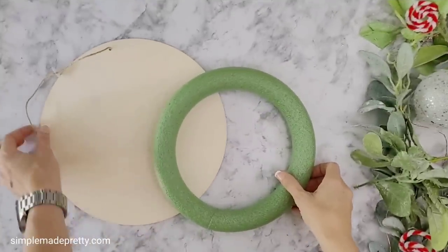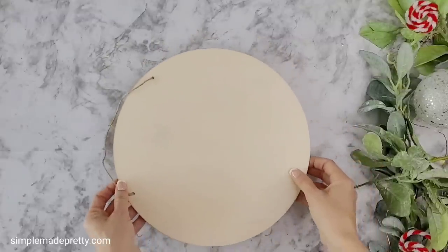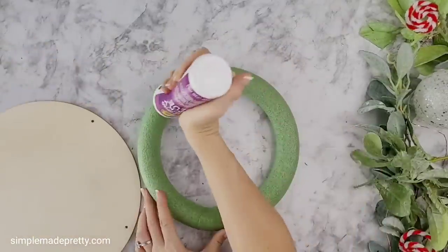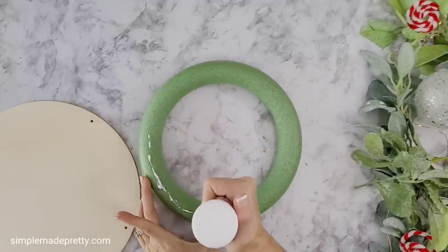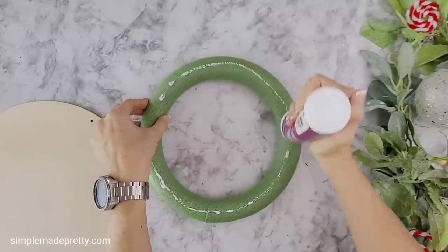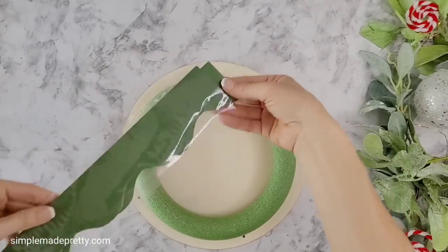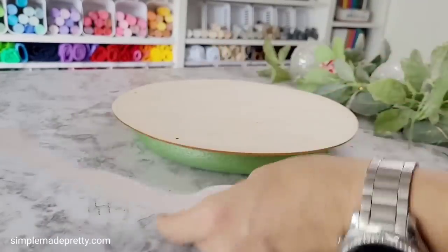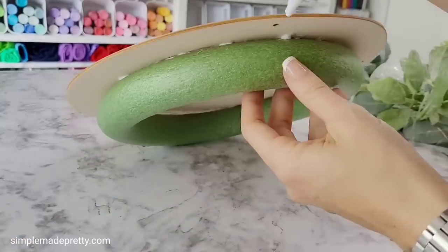For my next tutorial I used the styrofoam wreath form, wood circle plaque, wooden house, red puff paint, construction paper, mini bottle brush Christmas trees, and small wooden dowels. I glued the styrofoam wreath to the wooden plaque using tacky glue, then cut green classroom border paper to fit the edge to hide the wreath form underneath, using tacky glue and my hot glue gun so it could dry quickly.